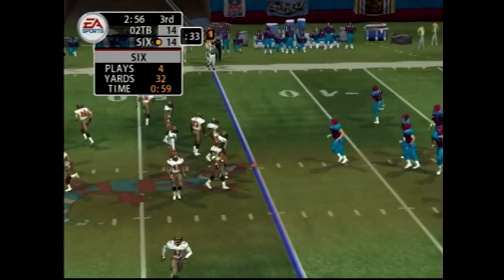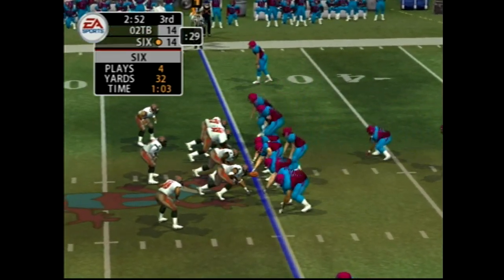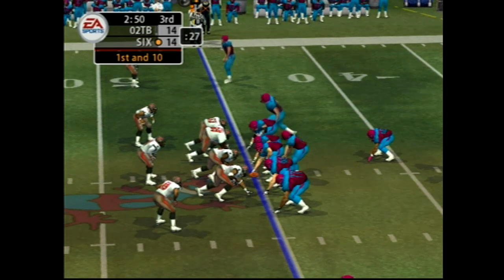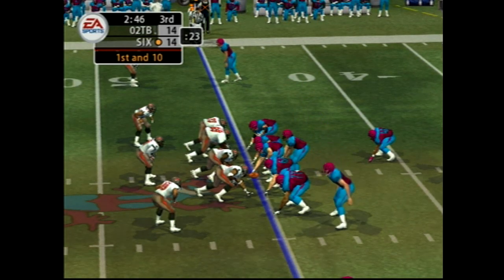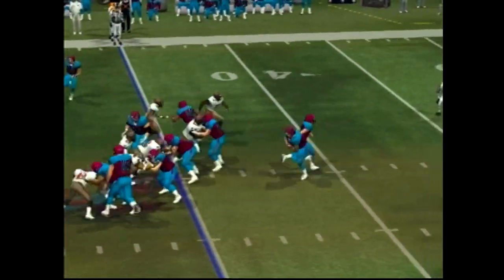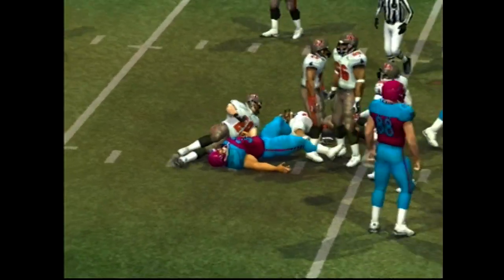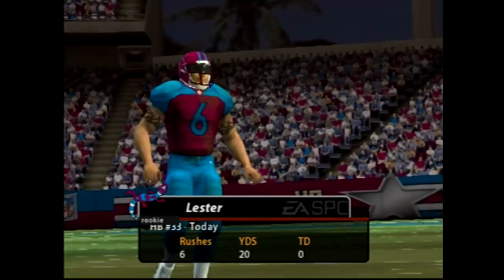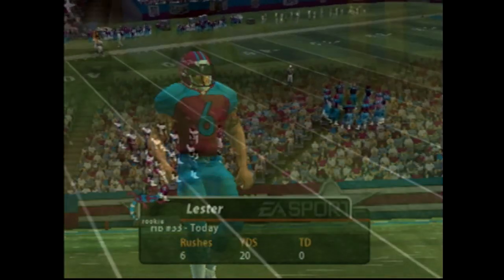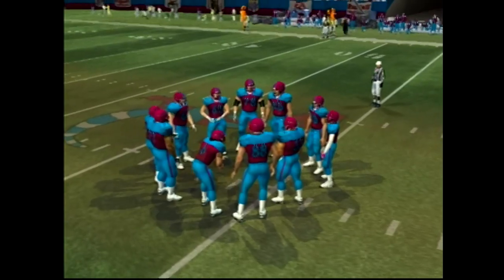First and ten. Number 83 in motion. Looking to run it here — number 21 records the stop at the 44. Good gain there and a first down. If the defense keeps giving up runs like that for first down, they'll have to make some adjustments to slow this guy down.